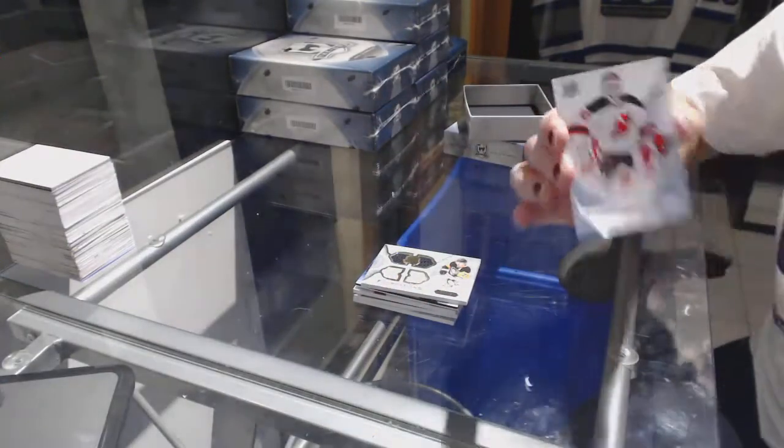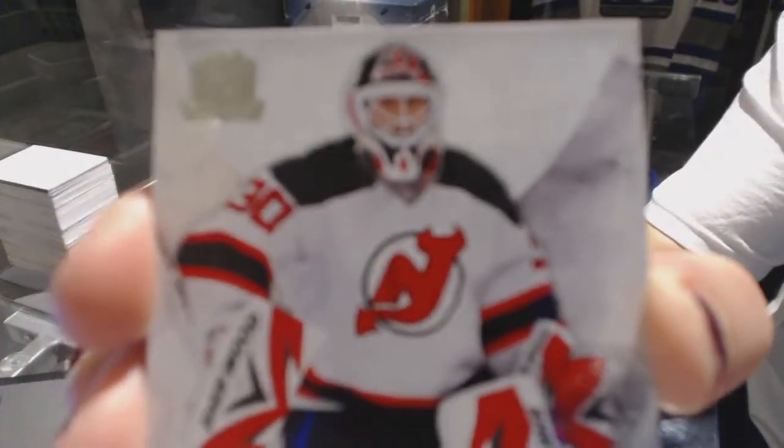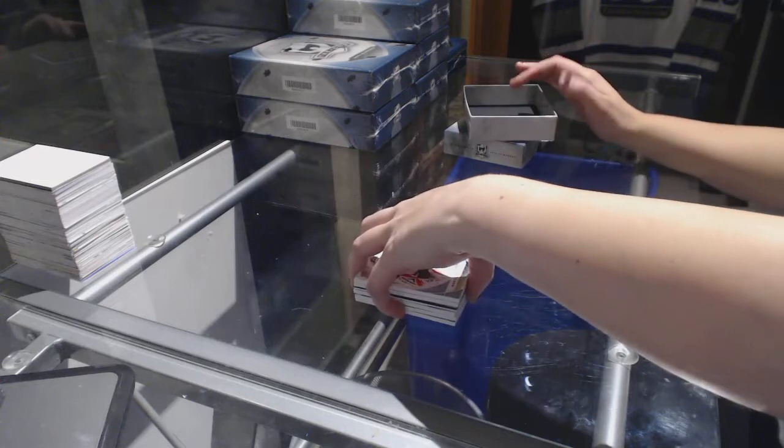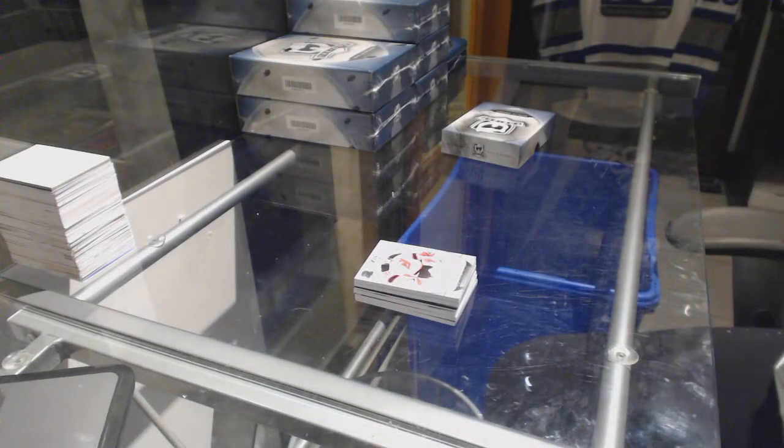And a base card number 249 for the Devils, Martin Brodeur. Not a bad first pack.